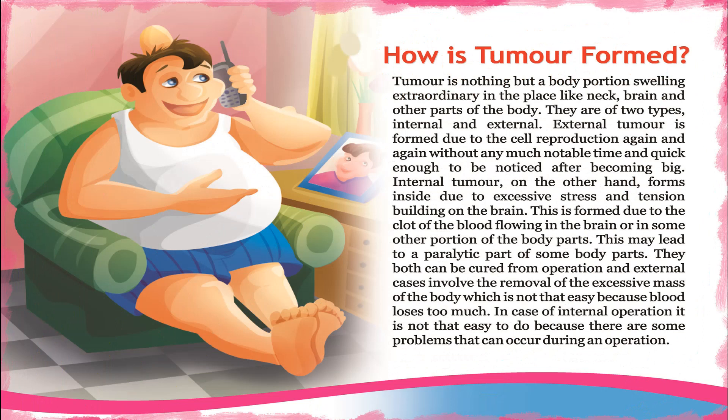How is a tumor formed? A tumor is nothing but an extraordinary swelling of a body portion in places like the neck, brain, and other parts of the body. They are of two types: internal and external.